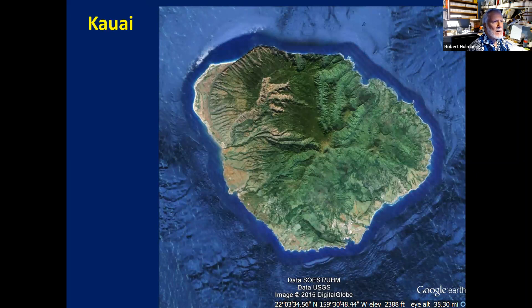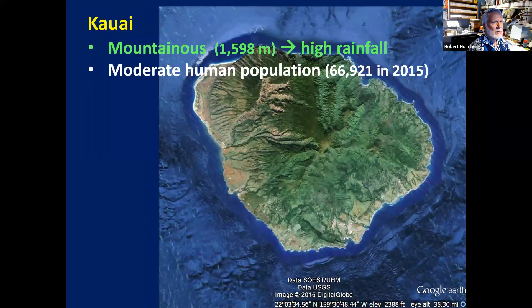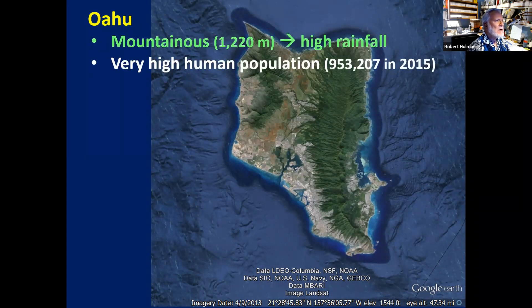Moving to Kauai — it has lots of mountains, so it catches the rain clouds and most of the island has very high rainfall, with a moderate human population. Moving down to Oahu, the main island for commerce, it is also mountainous in parts and can have high rainfall in certain locations. It has the highest population, close to a million people.